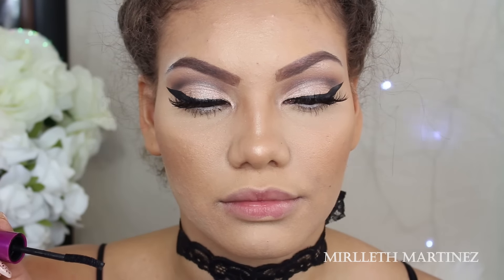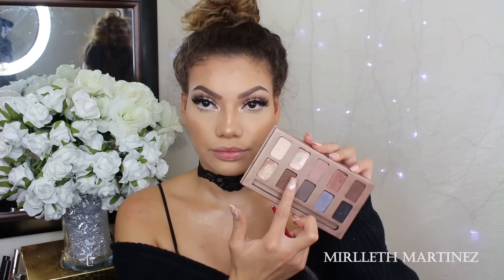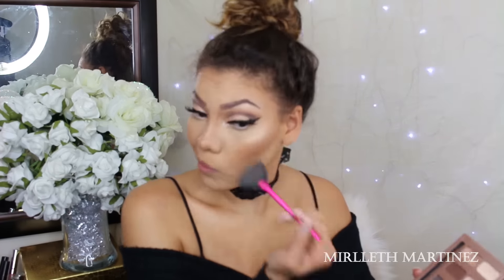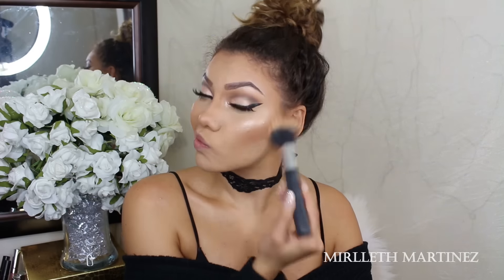I'm setting my makeup with Urban Decay setting spray all over the face. While it's still tacky, I apply my highlight — which in this case is Kitten by MAC. I love using eyeshadows as highlight. I apply that on the highest points of my cheeks, the cupid's bow, and my chin. I also mix in a gold eyeshadow to make the highlight less pink and more golden — like a golden goddess. Then with my stippling brush I blend everything out to make sure there are no harsh lines.